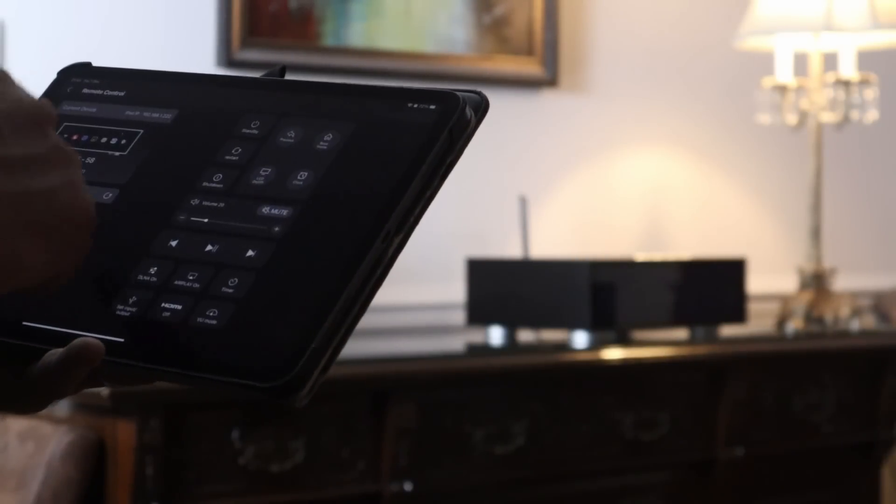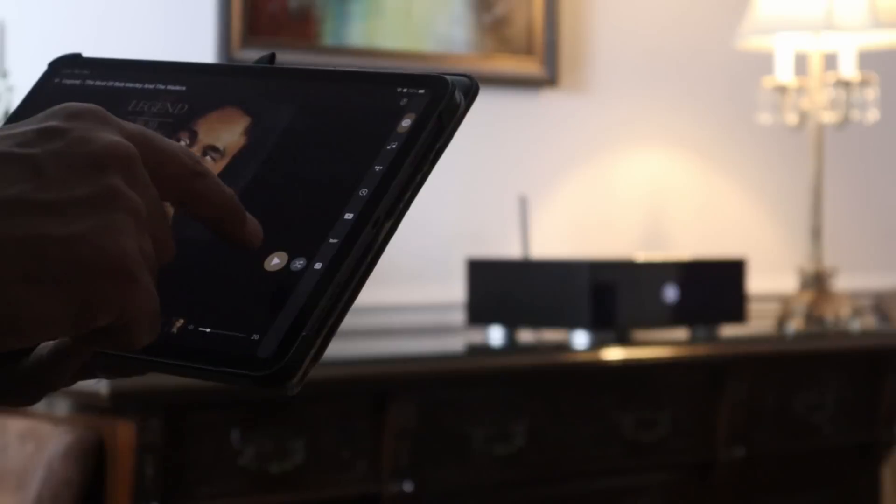This is a fabulous-sounding CD player and streamer, and if it was down to sound quality alone it'd not only clearly be an outstanding product, it'd probably be my front runner for digital component of the year. I think it's fairly easy to forgive Primare for developing a relatively basic app — it's a small company and certainly doesn't have the software engineering might of the likes of Bluesound or HiFi Rose. Besides, you don't have to rely on the app if you're streaming via Spotify Connect, Google Chromecast, AirPlay 2, or Roon.